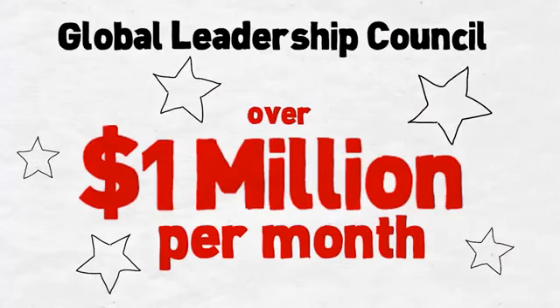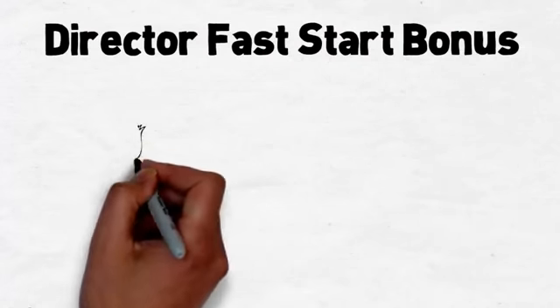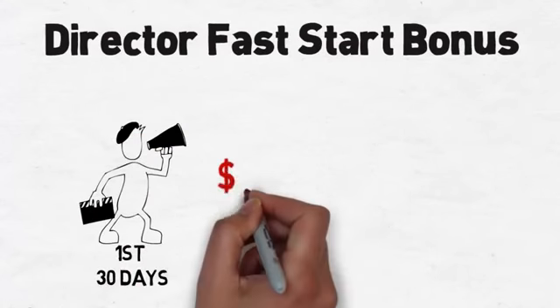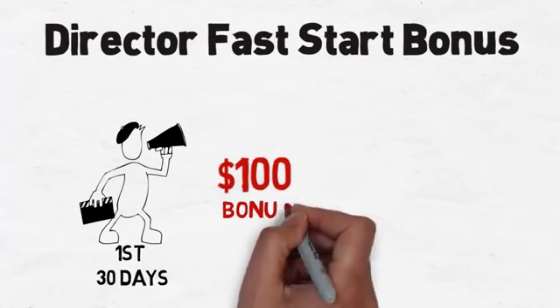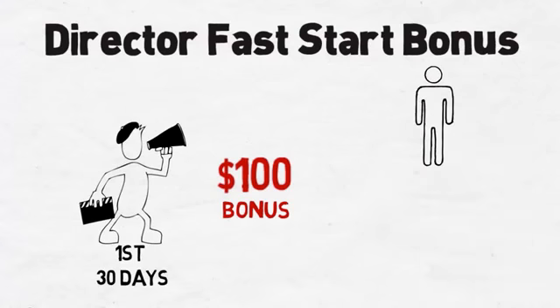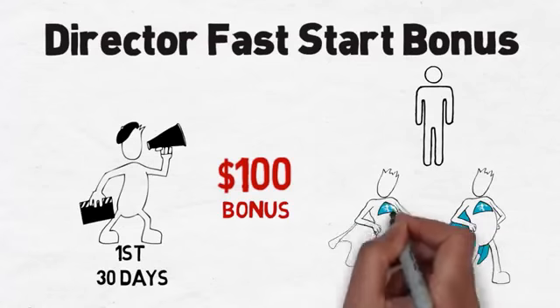We also have a global leadership council for the elite achievers who can earn over a million dollars a month just from dual team commissions. In addition to this, iWowWe offers a one-time cash incentive to get started quickly as a fifth way to get paid. When you hit the rank of director in your first 30 days, a $100 bonus will be paid on top of all other commissions and bonuses.